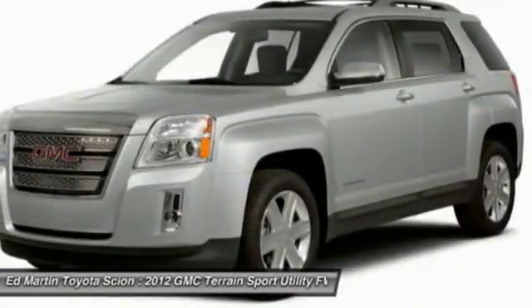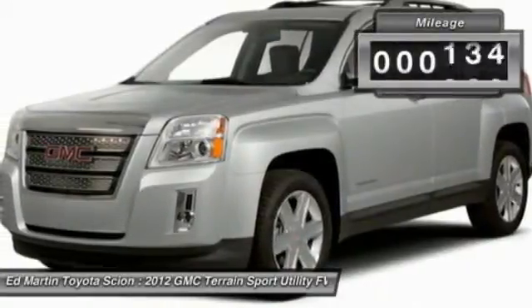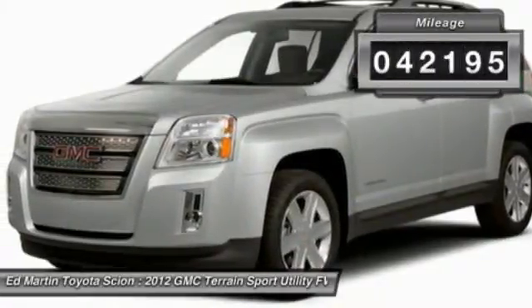An EPA-estimated 32-highway MPG is not bad either. This vehicle has less than 45,000 miles.